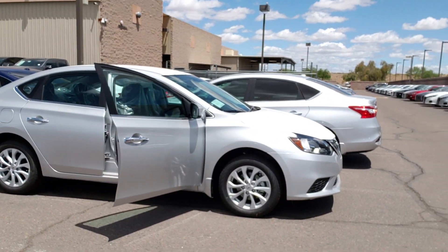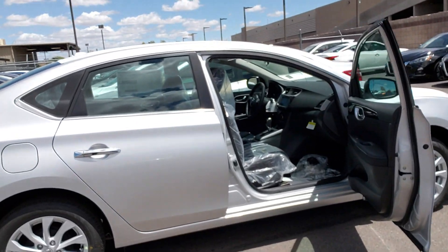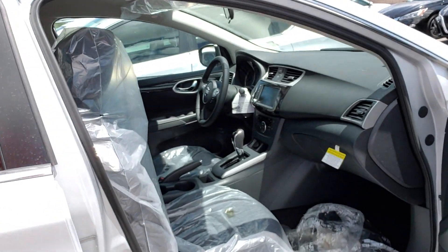But I wanted to show you the silver one so you can kind of see what it looks like. You're going to have the alloy wheels. We'll go in here — forgive the mess, it's still got the bags on the seat.